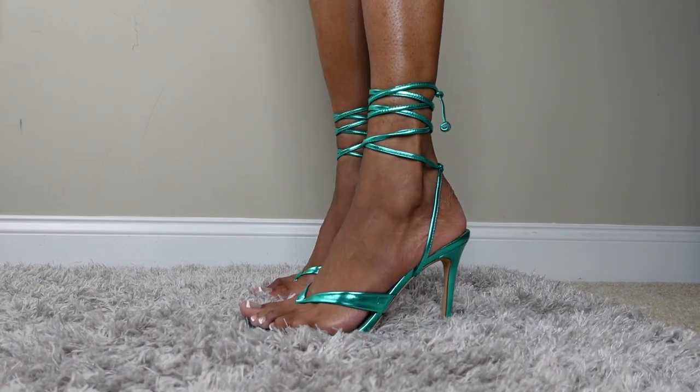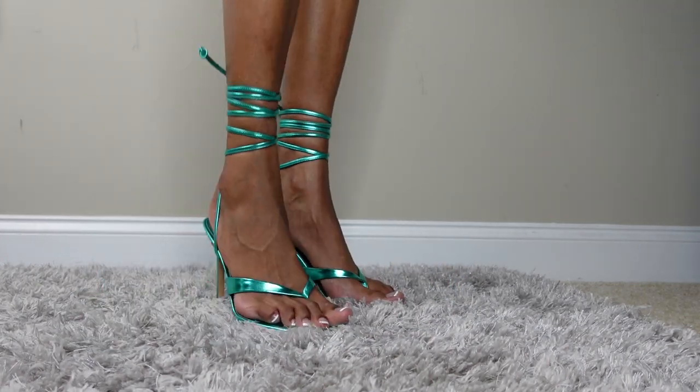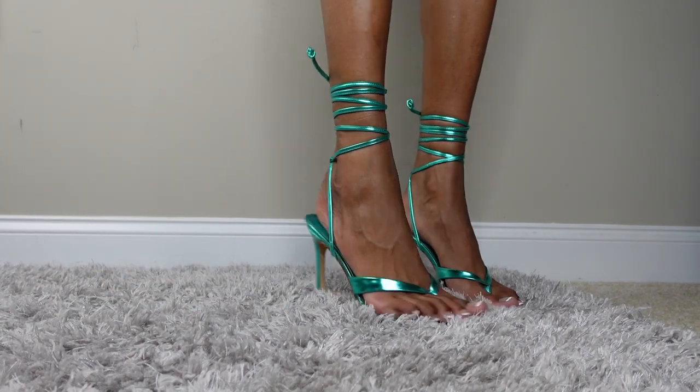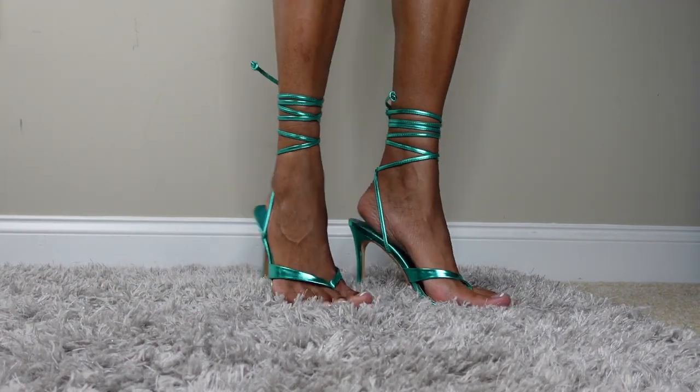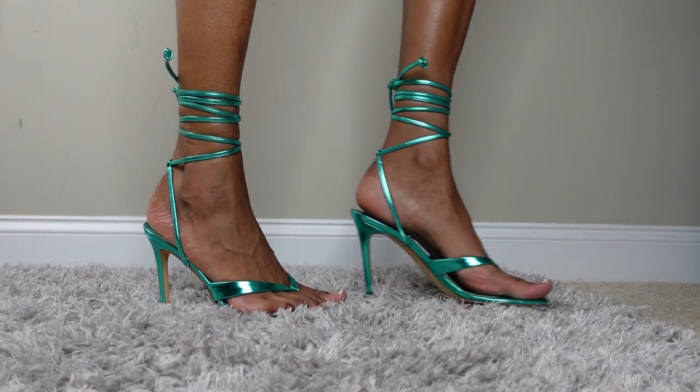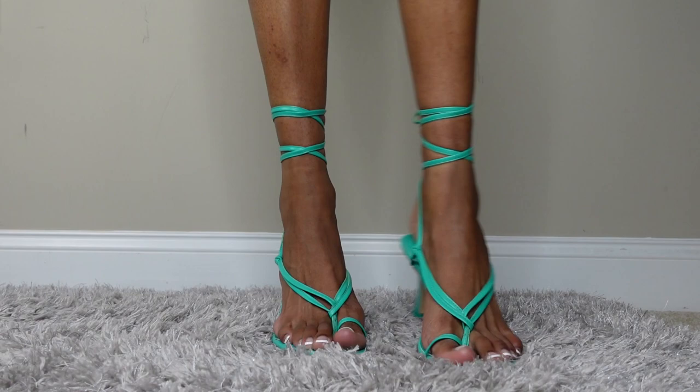I'm really happy with my French tip that I did on myself — comment down below if you want to see me do that, shameless plug. These shoes are fire!